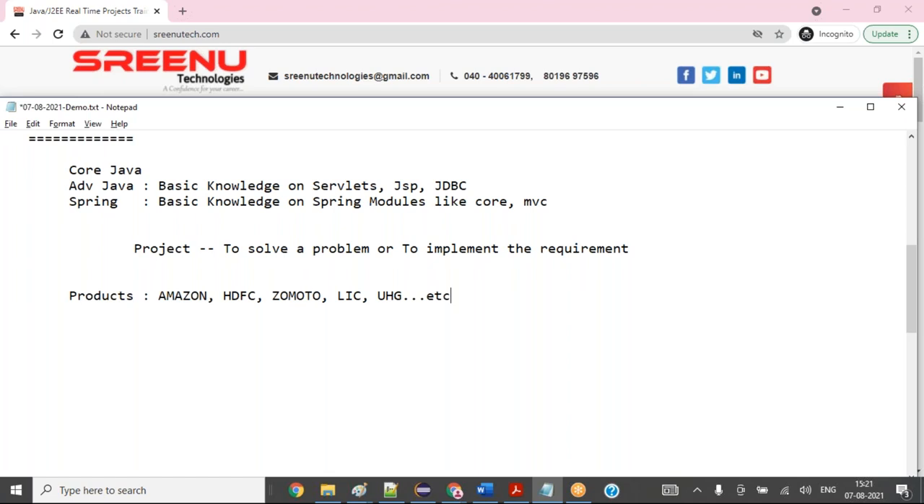Every day these products face problems. For example, Amazon gets minimum one crore requests per day. Out of one crore requests, 2 lakh requests could fail, and in terms of crores, that would be a business loss. Amazon will tell their tech team: every day 2 lakh transactions are failing and it is hugely impacting business. The technical team will say your design is wrong, your architecture is wrong, your infrastructure is wrong — we need to give a solution, implement it, and solve the problem. That is called a project.